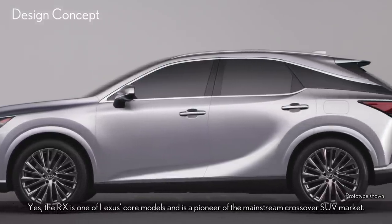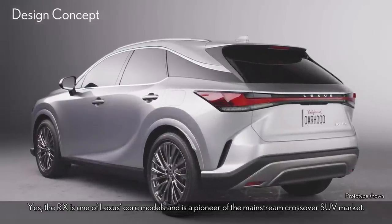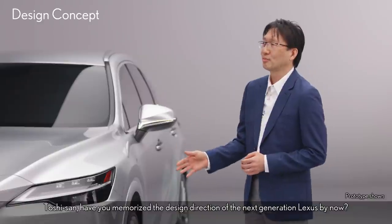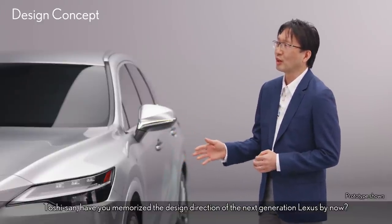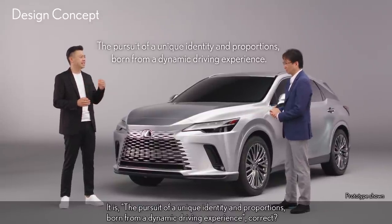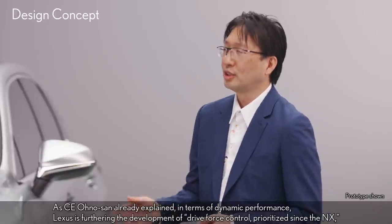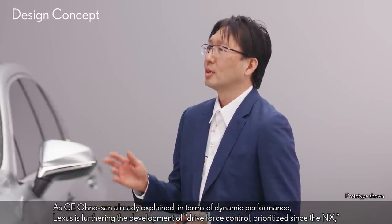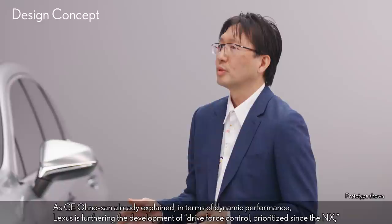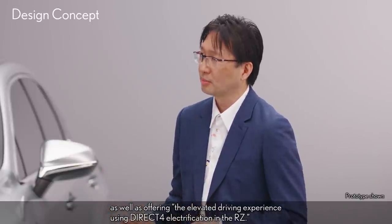The RX is one of Lexus's core models and is a pioneer of the mainstream crossover SUV market. Therefore, we focused a lot on how to further the next chapter of Lexus. Have you memorized the design direction of the next generation Lexus? It is the pursuit of a unique identity and proportions born from a dynamic driving experience. Exactly. As C.E. Ono-san already explained, in terms of dynamic performance, Lexus is furthering drive force control prioritized since the NX, as well as offering the elevated driving experience using direct electrification in the RZ.